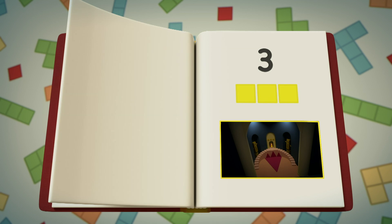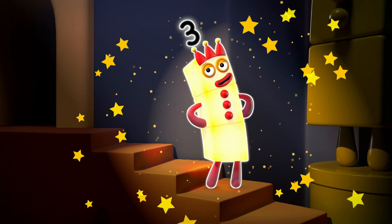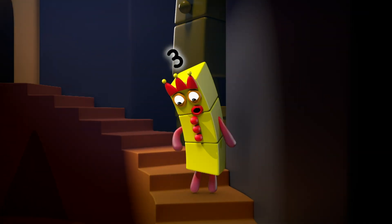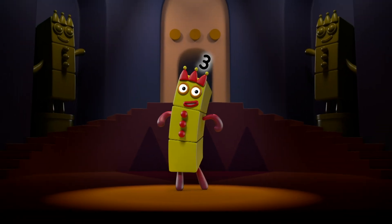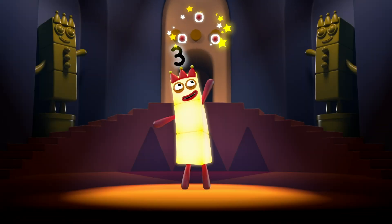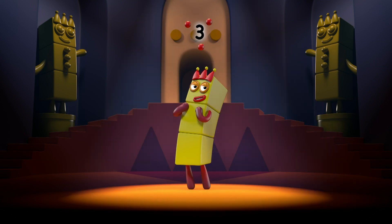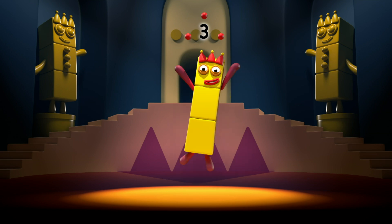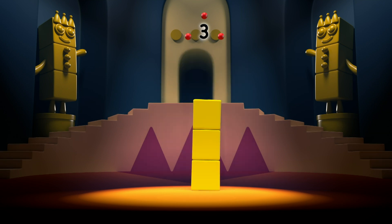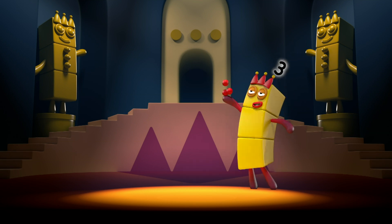Chapter three. Me, me, me. I am three. I am one, two, three. Three blocks. I can juggle one, two, three balls. And this means me. Three.